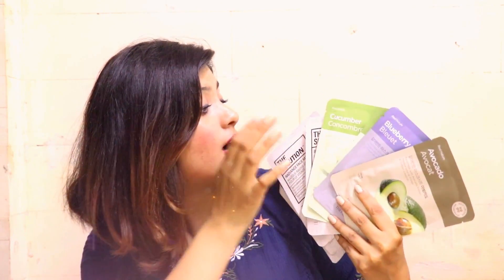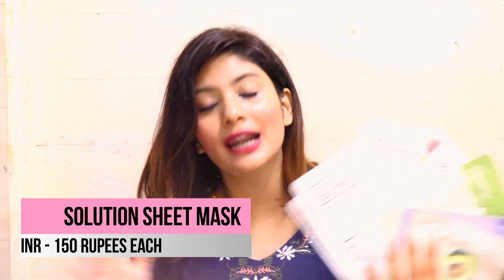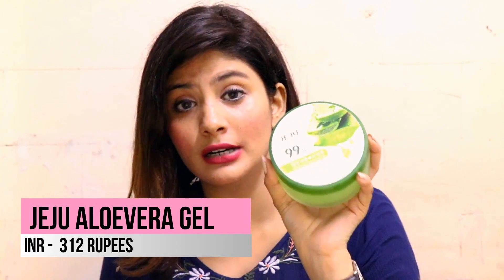Taking advantage of that offer, I bought so many masks. I picked different kinds that work well for me — avocado, blueberry, aloe vera, cucumber, and solution masks for brightening and smoothening skin. The next thing I bought is the Jeju aloe vera gel, which I use anytime I get a breakout along with my tea tree oil. I love the amount of quantity you get for the price.